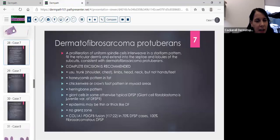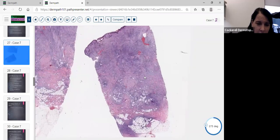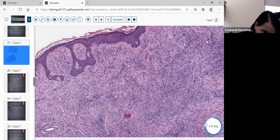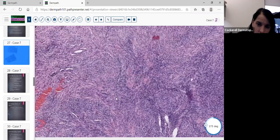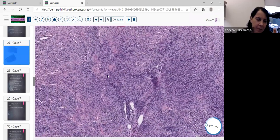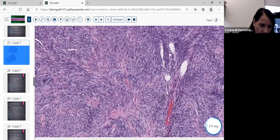We have a punch biopsy of another lesion. I'm putting this up to compare it to the first lesion in the child. This lesion is in an adult — there isn't much of a grenz zone here — and we're seeing some overlying hyperpigmentation, so you might think DF. But if you think something's a DF and it has this much of a storiform pattern, you might want to back off. This is very storiform — some say herringbone, some say chicken wire — with a cartwheel appearance to the cells, cut in fascicles in all different directions.